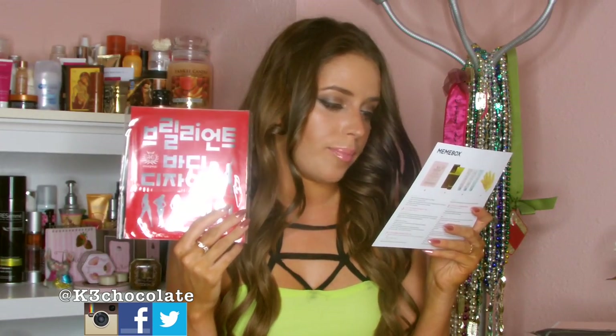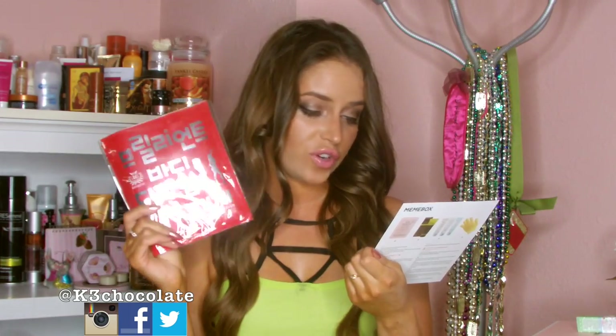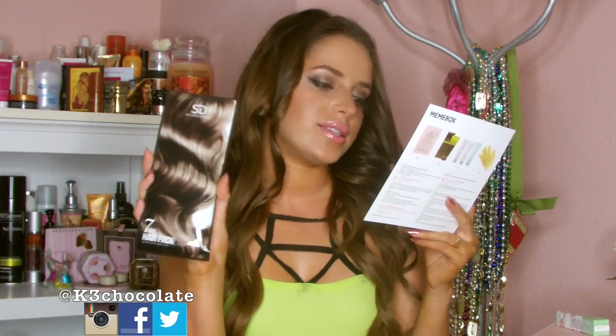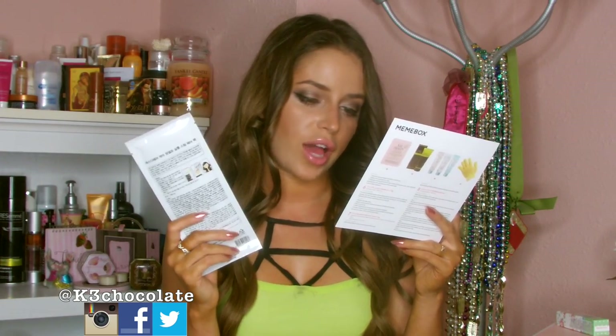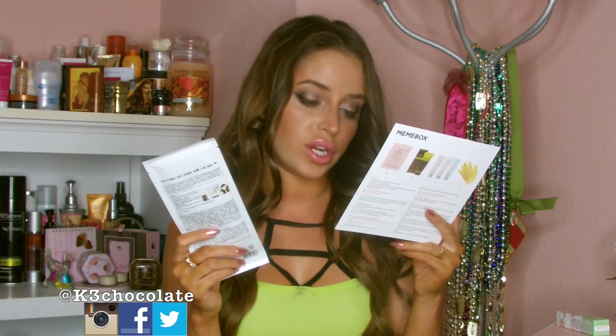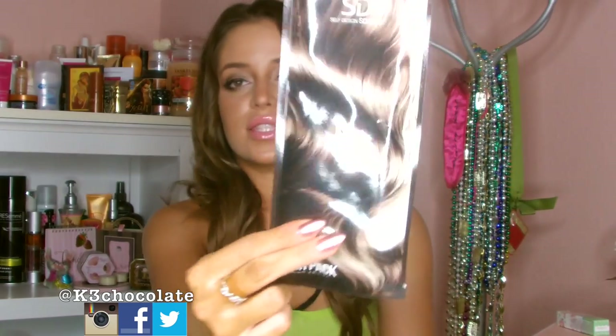Next is the Brilliant Body Design Patch — a body patch that reshapes and firms swollen legs and feet. The efficacy lasts for eight hours. I wish I could try this because walking around at work I usually get swollen legs or varicose veins, so this seems like a cool thing to try. It retails for $17. Next is the SD Hair Stream Hair Pack, which contains concentrated argan oil, royal jelly, and black food — three ingredients renowned for deep nourishment, moisture, and restorative properties. It's a hair mask to restore your hair to its full potential.